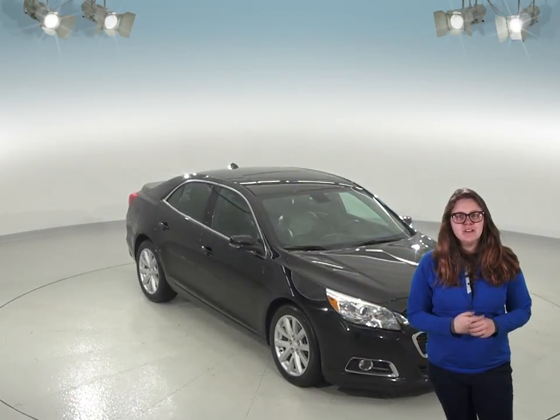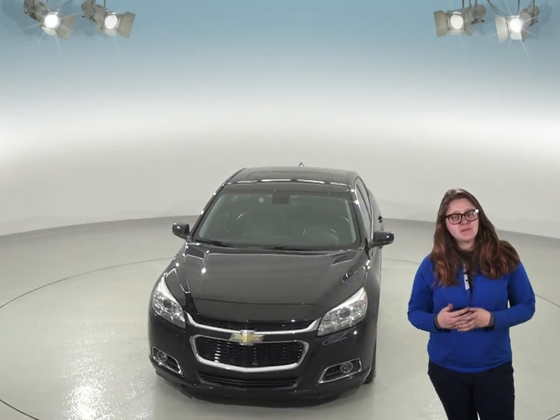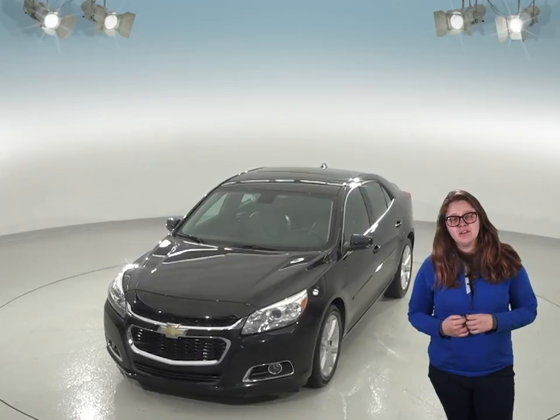Check out this very nice Chevy Malibu. This car is super clean inside and out and it's in great shape outside. If you're looking at pre-owned Malibus, this is one that's definitely going to catch your eye because it simply has so many features.